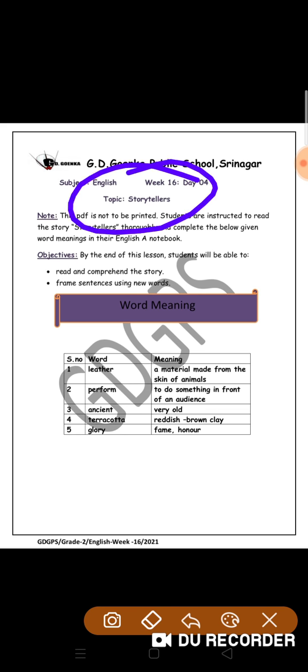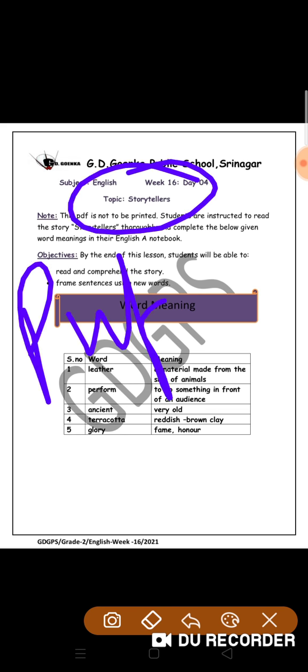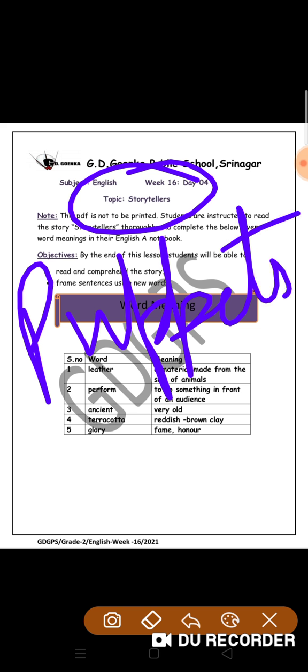We all know what Storytellers is about. It's about puppets, types of puppets, how puppets are made, and who works with the puppets. While we read through the story, we came across new words. And today, we are going to do word meanings of the same words.